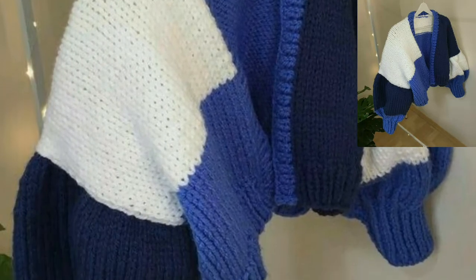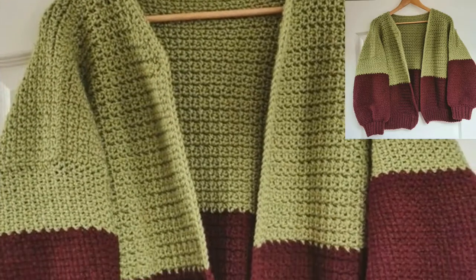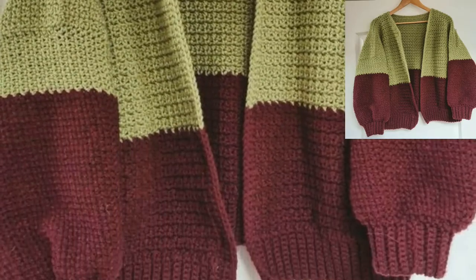Dear friends, if you want different ideas based on your choices, you can tell me in the comments section. I will make a similar video and present it for you so you can easily watch and get ideas related to crochet.